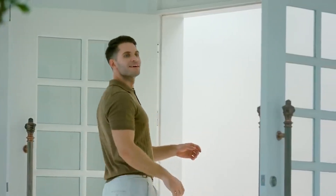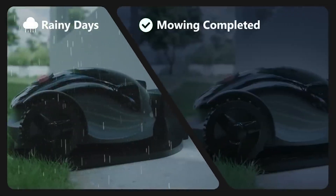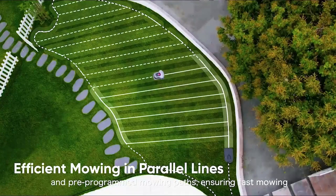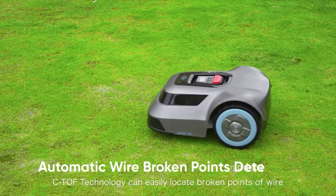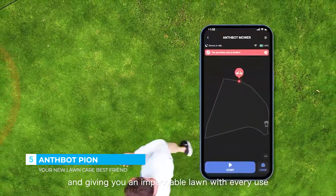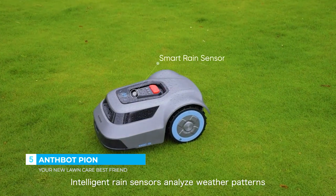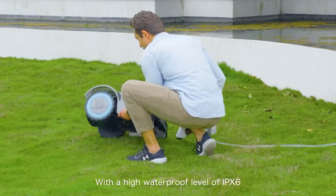Konga, an AI-powered autonomous robotic lawnmower. Konga will return to the charging pile on rainy days or after the mowing sessions are finished. CTOF technology can easily locate broken points of wire, significantly reducing maintenance costs and giving you an impeccable lawn with every use. Intelligent rain sensors analyse weather patterns and send Konga back to the charging base when it rains, with a high waterproof level of IPX6.